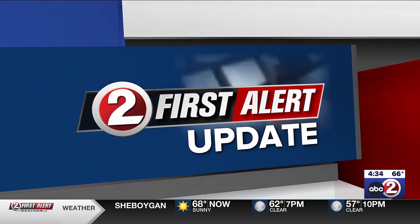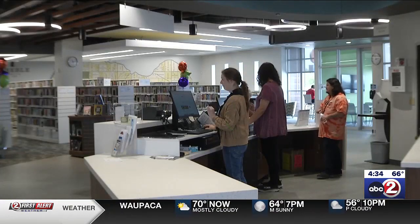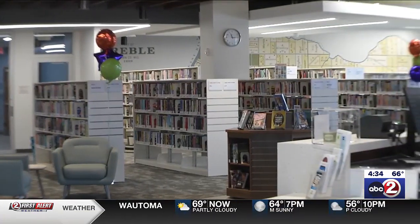Grand opening in Green Bay today. The newly remodeled East Branch of the Brown County Library is undergoing a major facelift, with the public getting its first look as the doors opened this morning — a few weeks ahead of schedule. Emily Pryor joins us now with more.